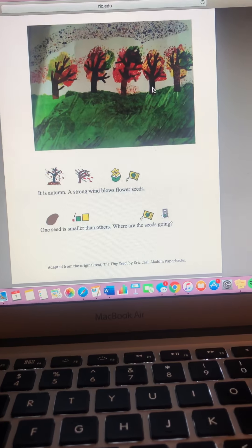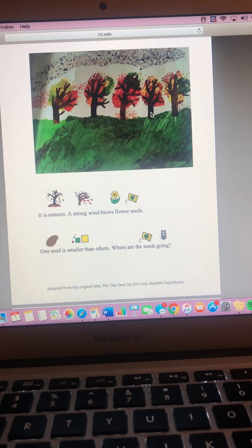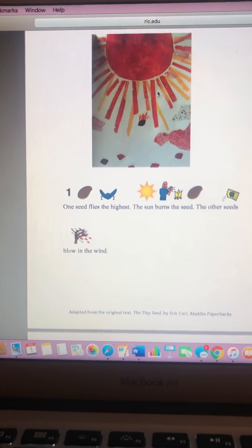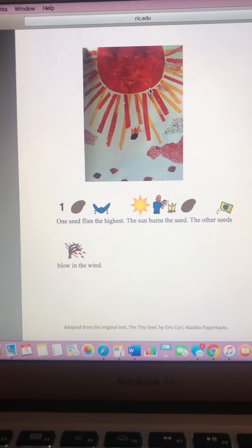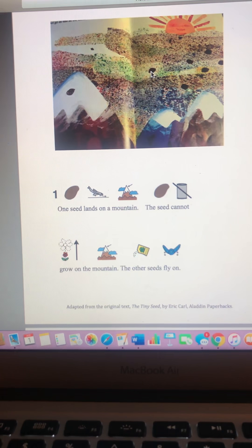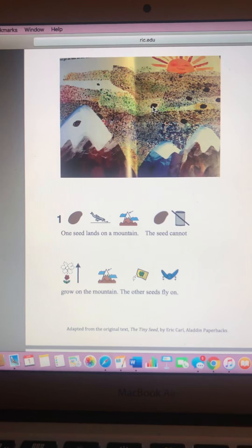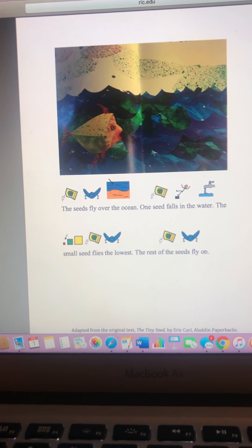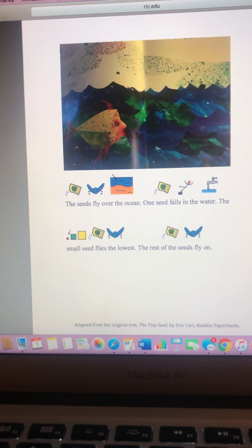It is autumn. A strong wind blows flower seeds. One seed is smaller than the others. Where are the seeds going? One seed flies the highest — and it burns. The other seeds blow in the wind. One seed lands on a mountain. The seed cannot grow on the mountain. The other seeds fly on. We can see the mountains. The seeds fly over the ocean. One seed falls in the water. The small seed flies the lowest. The rest of the seeds fly on. And then we see some fish in the water.